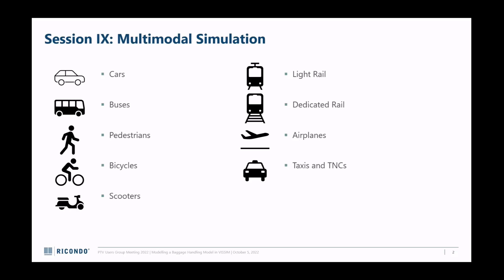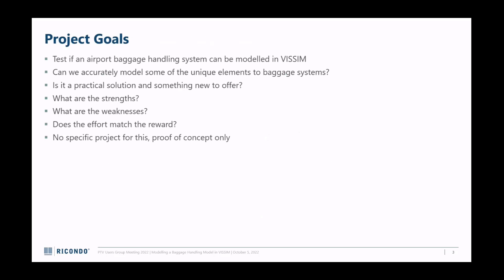The project goals are just to see if I can model a bare baggage handling system in Visum. There are a lot of unique elements to a baggage handling system. Can I replicate those within the software? Is it a practical solution? Is it something new that my company Ricondo - which exclusively does airport planning - can offer? What are the strengths and weaknesses of modeling it?